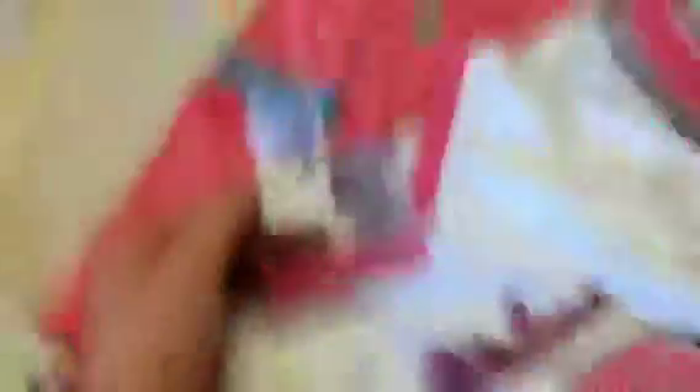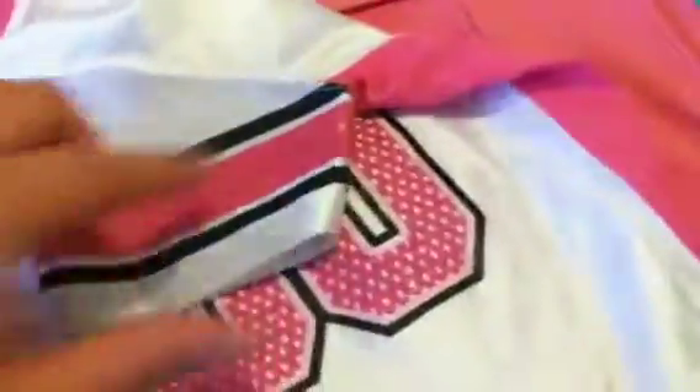I got her a Steelers shirt and this was also $4.50. It's blank on the back. The arm sleeves are a little worn, but just something for her to wear on game day — I thought it was cute.